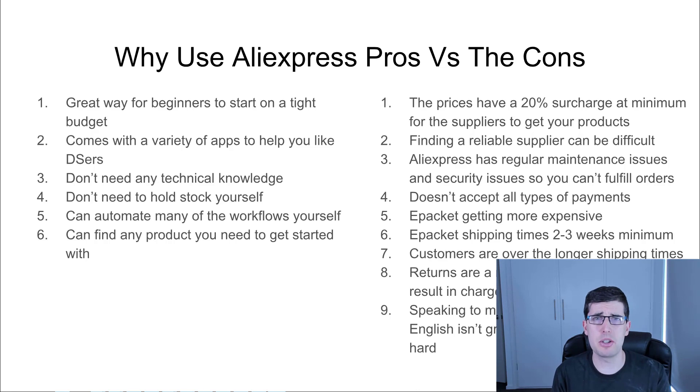Aliexpress has regular maintenance issues — especially recently — and security issues. When you start fulfilling a number of orders, for some reason it won't let you fulfill them; you have to upload your driver's license, your passport, some form of ID. It can take days, and that means you can't even process your orders to get them shipped. It also doesn't accept all forms of payment depending on your country. A lot of people ask if it accepts PayPal — unfortunately at this point it mostly can't. ePacket is also getting more expensive.